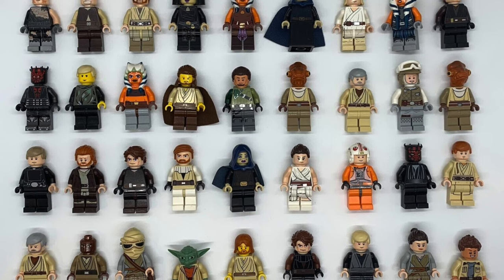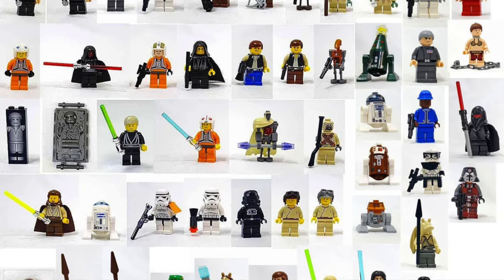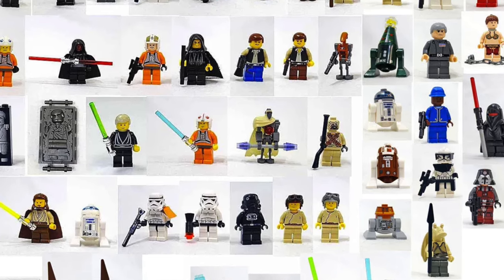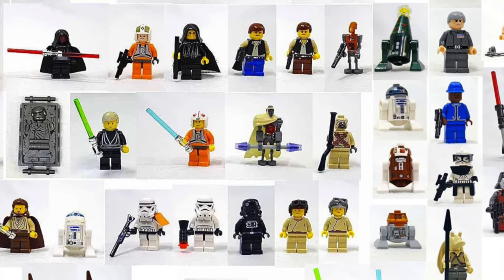That's my list — there are definitely a few other minifigures that didn't quite make it, but these were my 20 most wanted that first come to mind. Let me know what you thought of the list down in the comments, and be sure to let me know what your most wanted LEGO Star Wars minifigure is here in 2024. Thanks for watching and I'll see y'all in the next one.